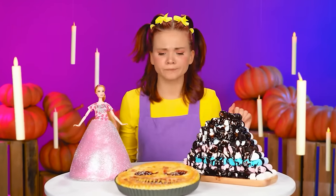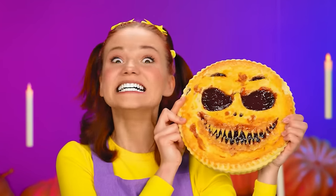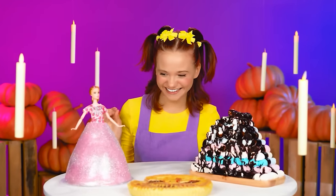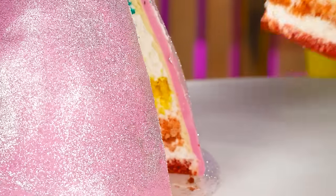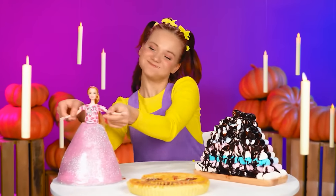And now, time for some pie! That's such a funny smile! Now let's try this monster pie! A yummy monster! Doll cake! It's rainbow-colored on the inside! And this is delicious! Gotta eat it all! The doll is so cute!